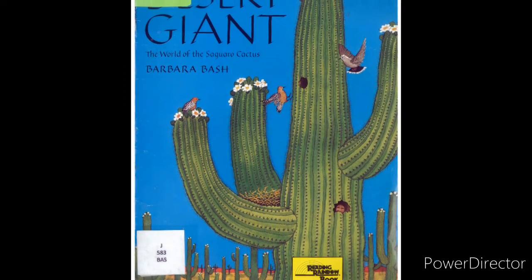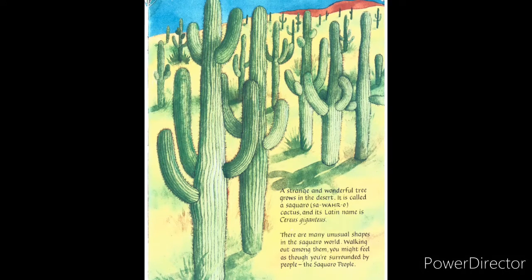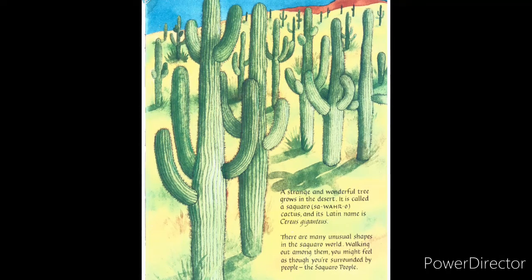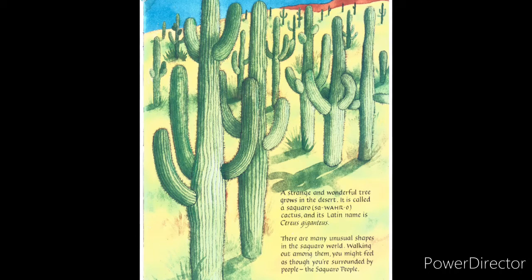Desert Giant by Barbara Besh. A strange and wonderful tree grows in the desert. It is called a saguaro cactus, and its Latin name is Cereus Gigantus.